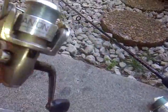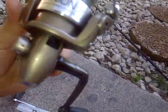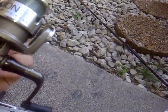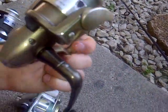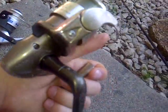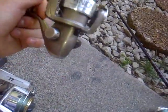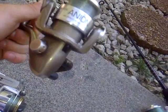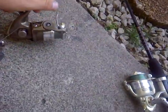Next reel is a Quantum Anion 20, four ball bearing system, ABS — anti-backlash system. It works good. I think it's like a 4.1:1 ratio or something, so it doesn't reel in very fast, but I would still use it for bass or northern just because it's a nice big reel.